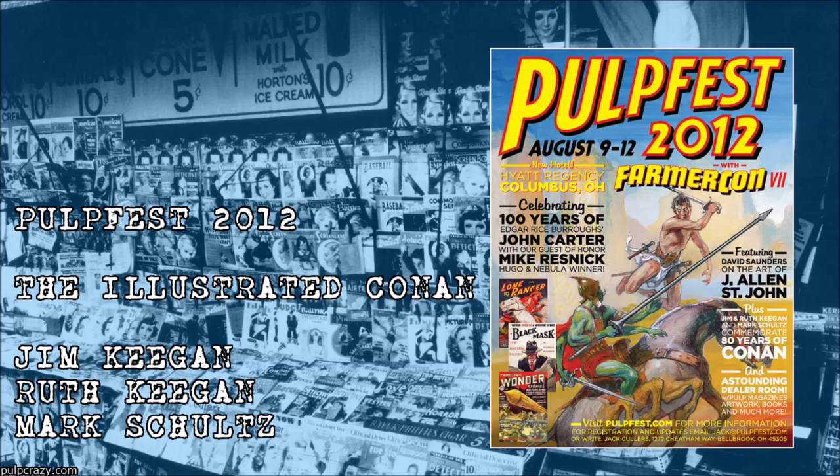John's getting the projector ready, and we'll get started in a moment. This is a presentation on Conan through the decades — a look at all the various illustrators who have drawn Robert E. Howard's wonderful creation.